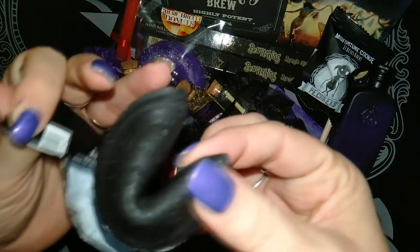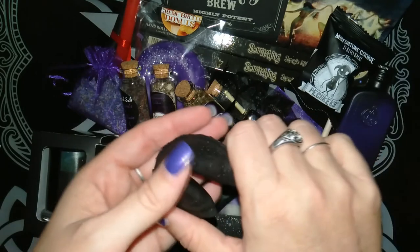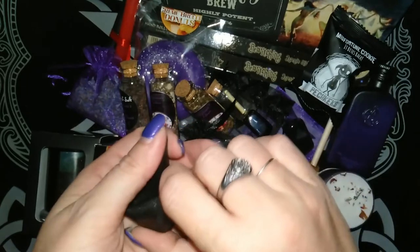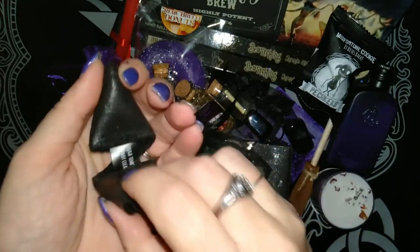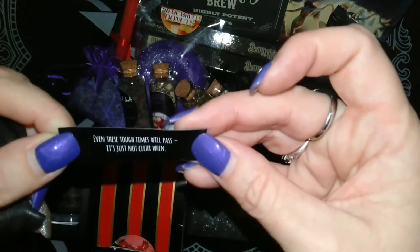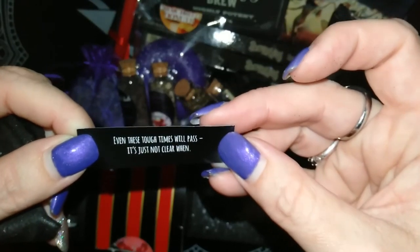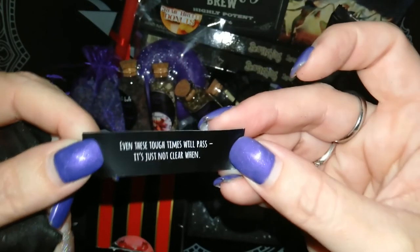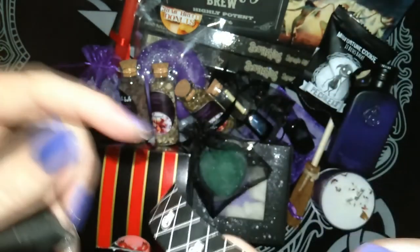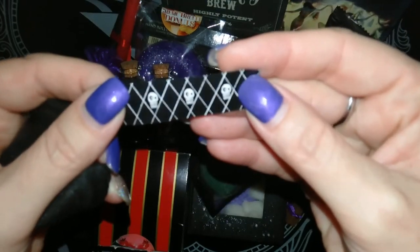Oh cool, they're black! I've seen these in some of the spooky box unboxings. This one says: 'Even these tough times will pass. It's just not clear when.' Kind of true at the moment, isn't it? There are little skulls on the back — they're very cute.